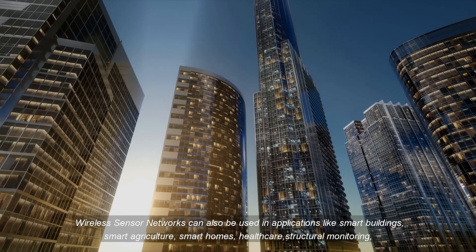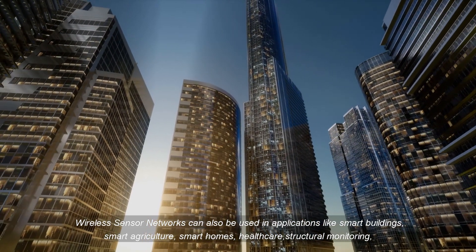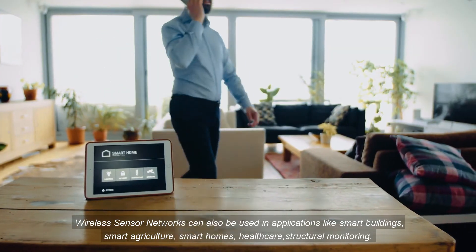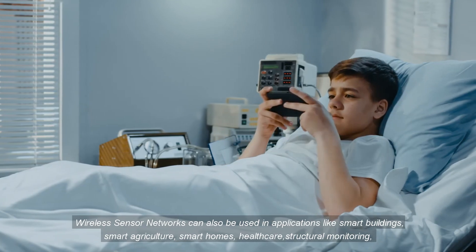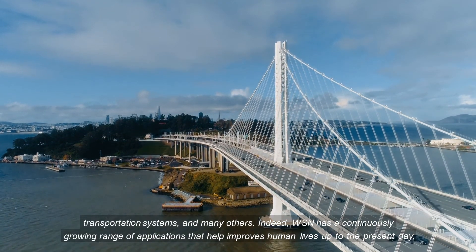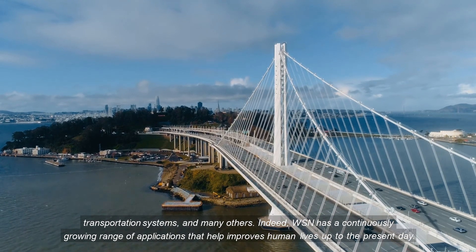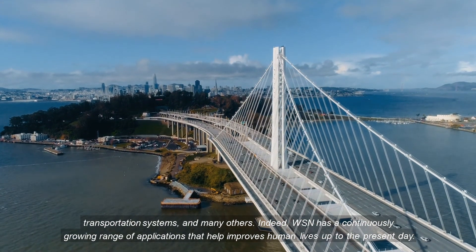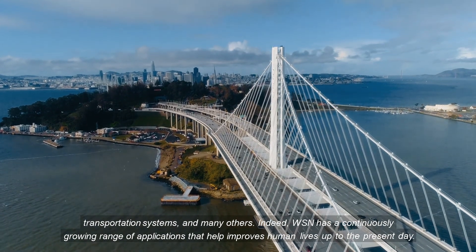Wireless sensor networks can also be used in applications like smart buildings, smart agriculture, smart homes, healthcare, structural monitoring, transportation systems, and many others. Indeed, WSN has a continuously growing range of applications that help improve human lives up to the present day.